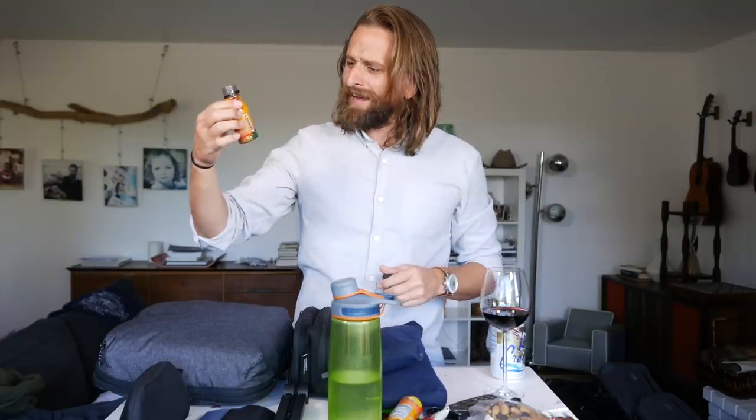Let's talk about this. First of all, let me take a hit of my Four Sigmatic Mushroom Focus shot. I mentioned in one other video, like I reached out to these guys.